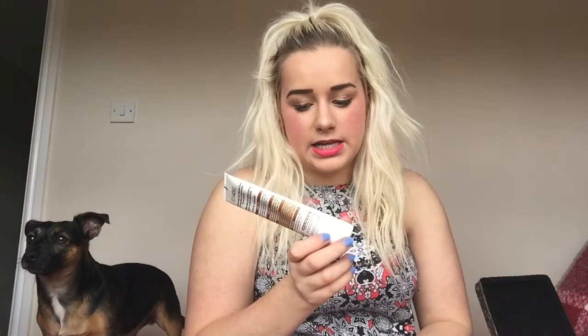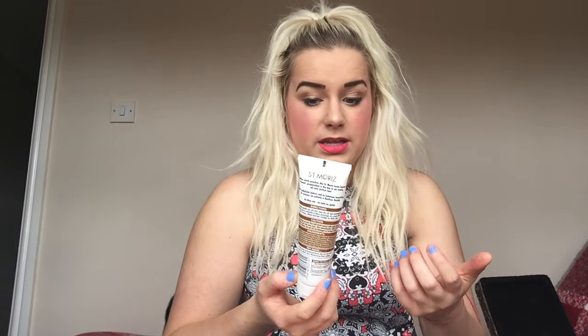Next up I've got the Saint Moritz tan maximizer exfoliating body scrub. I got this in a gift set from my sister. I used it - it was just a body scrub, it didn't particularly prep my tan any better than a normal body scrub. It left my skin feeling all right but I didn't like the consistency - it was really watery. I love their tan but I've got a new favorite now - the Bondi Sands one, which I've just repurchased. I probably won't purchase the Saint Moritz tan anymore.